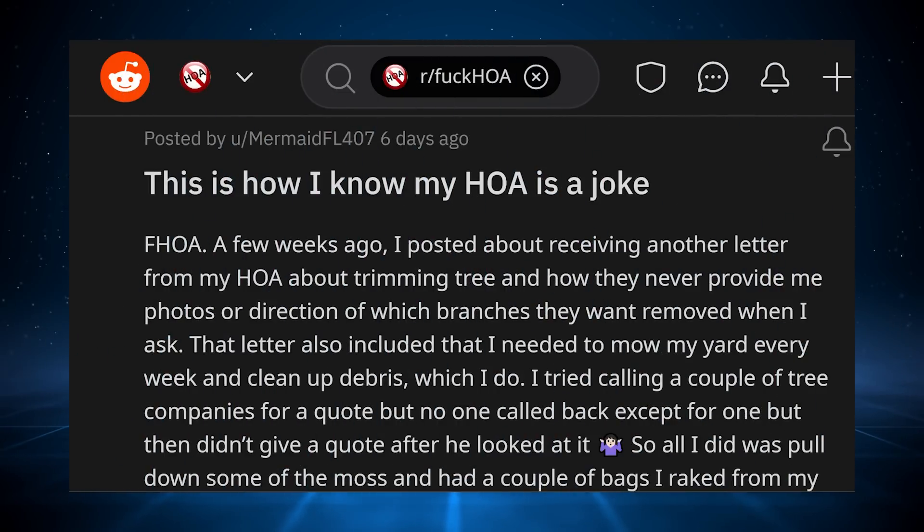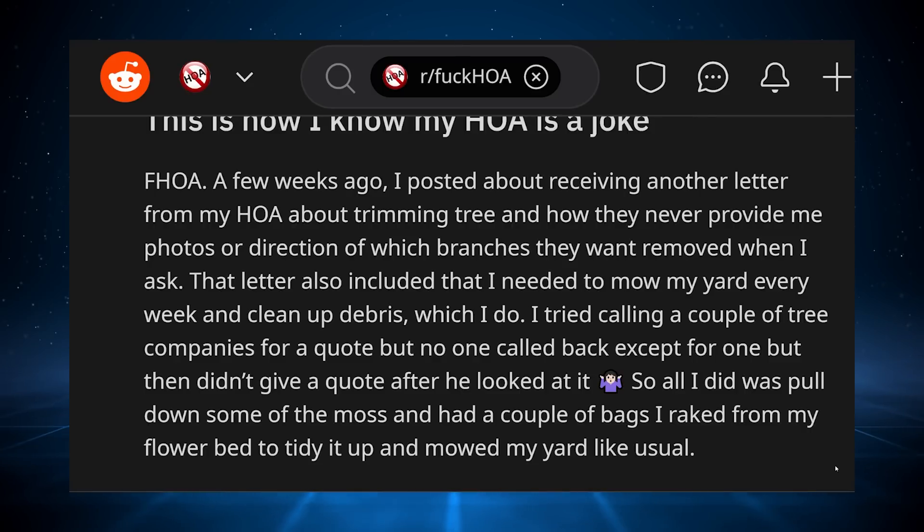This story comes to us from MermaidFL407: 'This is how I know my HOA is a joke.' A few weeks ago, I posted about receiving another letter from my HOA about trimming trees and how they never provide me photos or direction of which branches they want removed when I ask. That letter also included that I needed to mow my yard every week and clean up debris, which I do. I tried calling a couple of tree companies for a quote, but no one called back except for one, but they didn't give a quote after he looked at it. So all I did was pull down some of the moss and had a couple of bags I raked from my flower bed to tidy it up and mowed my yard like usual.